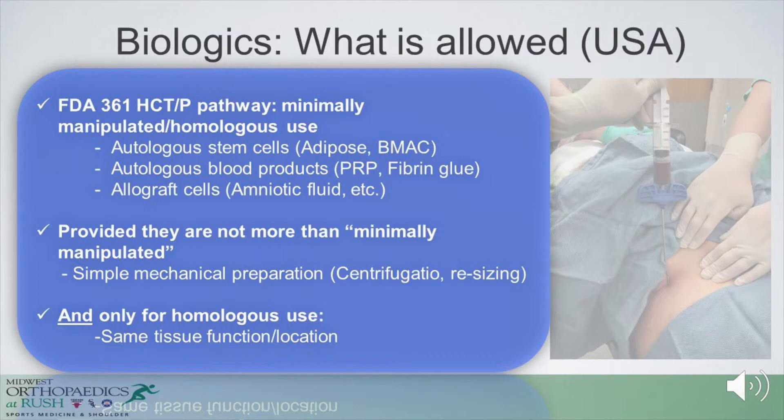There is a rigorous regulatory process in the United States. The types of biologics available to us follow the 361 pathway, which is the minimally manipulated pathway using these tissues homologously. These are autologous cells that come from adipose tissues or bone marrow aspirate harvesting with concentration, autologous blood products like PRP or fibrin glue, and allografts such as amniotic fluid. The main provision is that they are not treated with anything more than minimal manipulation — simple mechanical preparation such as centrifugation or resizing — and must be used at the same surgical setting for the same homologous function.